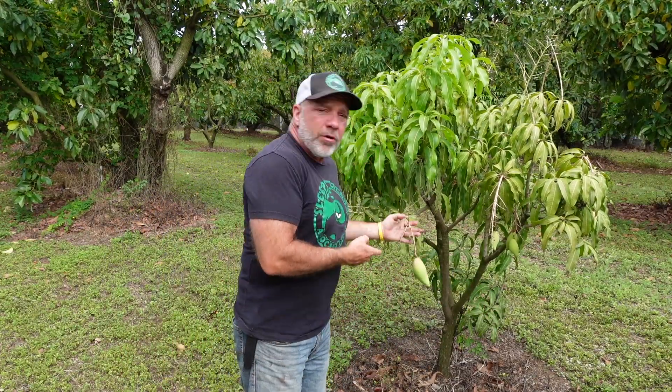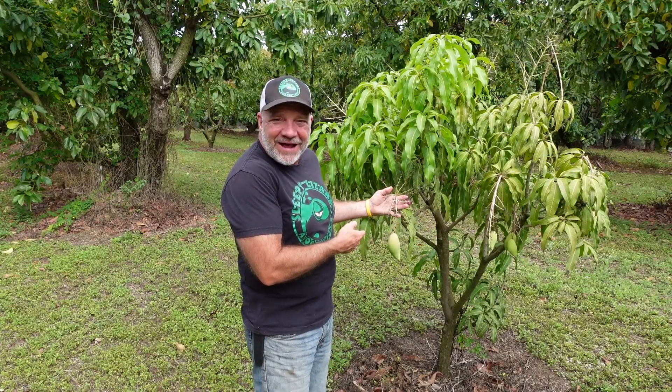This is a mango. So is this, and this, and these. I could go on all day because there are over a thousand named varieties of mango. And here at Sleepy Lizard Avocado Farm, we grow about 25 different kinds.